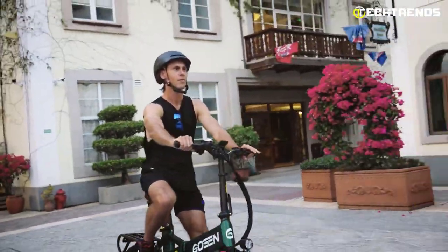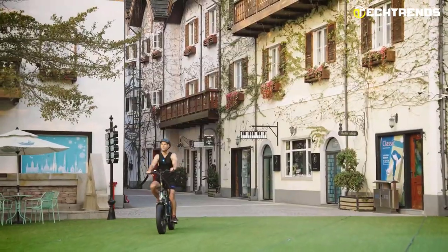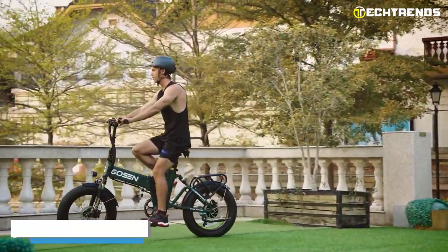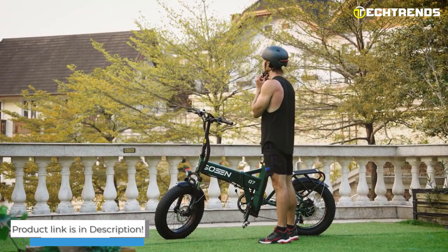The M5 LCD shows you information, including current speed and riding distance, in an easy-to-see way. Its Shimano 7-speed gears add more significant range variation and adaptability. Overall, the Gozen Q7 is an excellent choice for commuters or people who need exercise but want to go even faster.